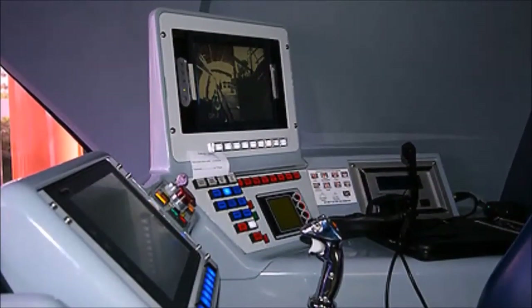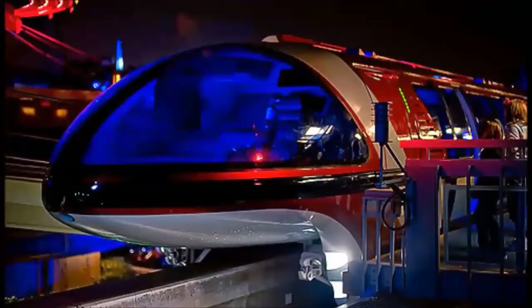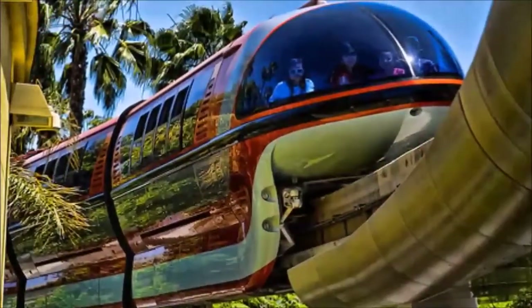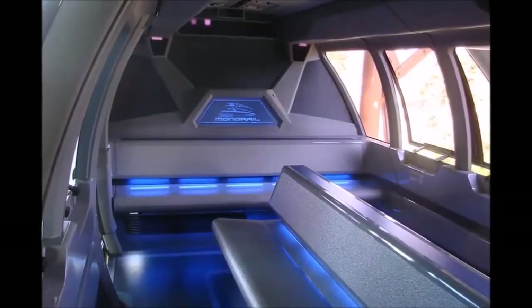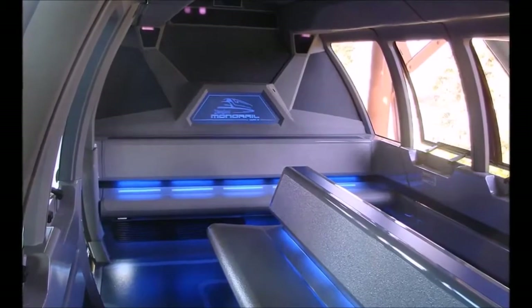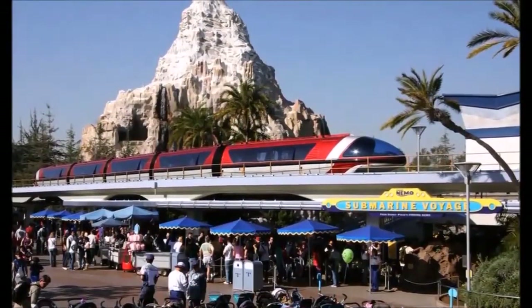The new Mark 7 monorail trains have several similarities to the Mark 3 versions, especially the nose cones that were seen on those classic trains. In addition to the nose cone, another change with this model was a new seat configuration that allowed guests to sit facing the windows to better enjoy the elevated view of the Disneyland Resort from the comfort of their seats.